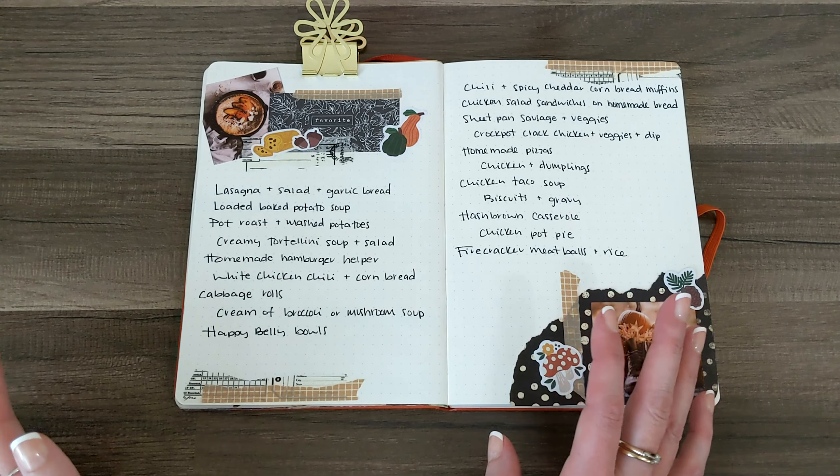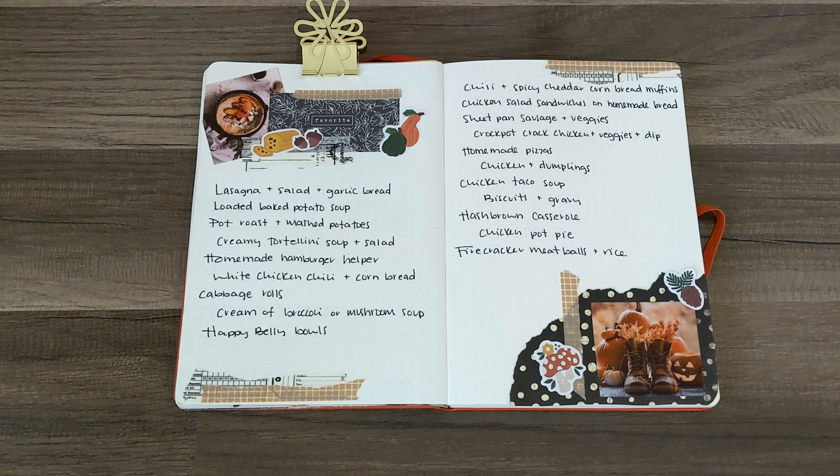Next is white chicken chili and cornbread — it's basically like a chili except you do chicken instead with some cream sauce, peppers, and roasted green chilies, all in a crock pot. Next is cabbage rolls — I love cabbage rolls. This is one of my absolute favorite things and my family tolerates it. It's something my nan and I made together when I was a kid a lot, so it's all about the nostalgia for me. Then cream of broccoli or mushroom soup — my family and I like both and I like to make both from scratch. To make it a little extra special, I'll sometimes grab the little sourdough bread bowls from the bakery and put our soup in there.